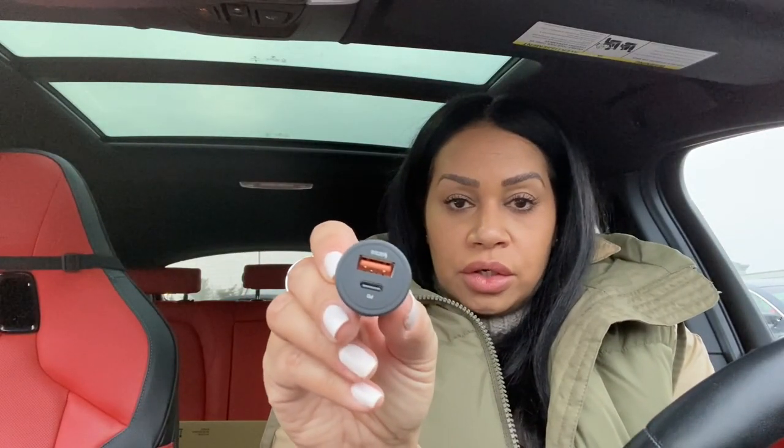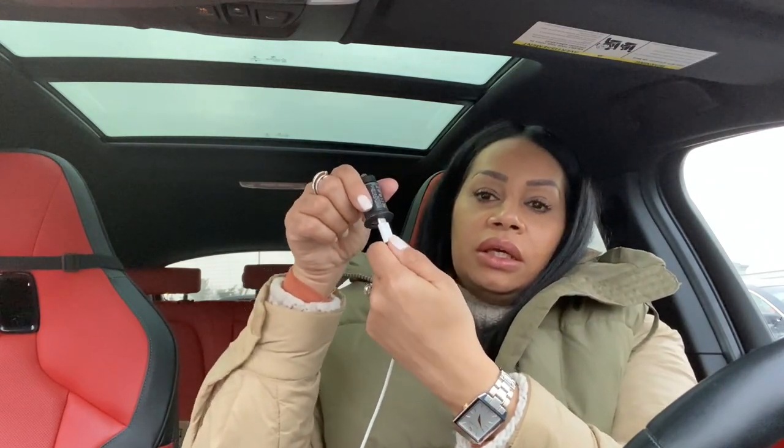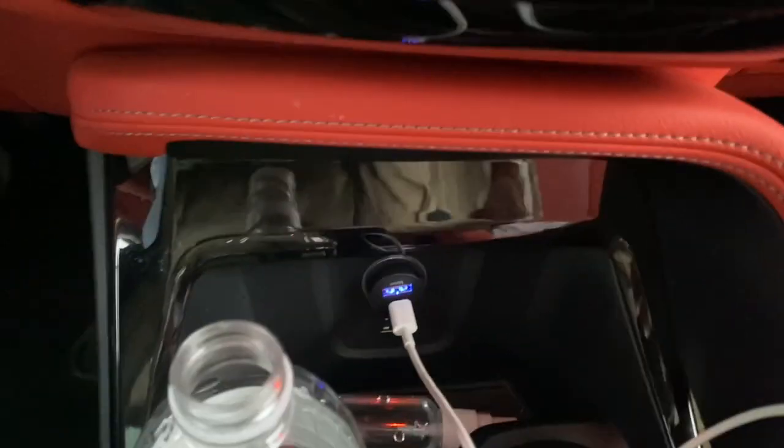The last thing I picked up is a dual charger. It still allows for USB capability but it's got USB-C, which is super convenient. You plug it into your — what used to be called the cigarette lighter. It lights up blue so you know it's on. USB fits perfectly — you just stick it in the socket and there you go.